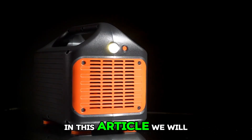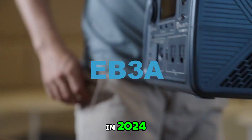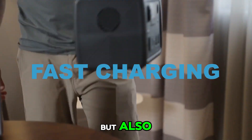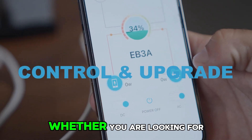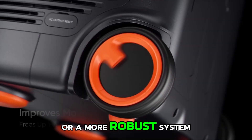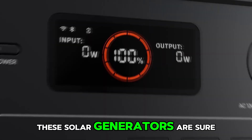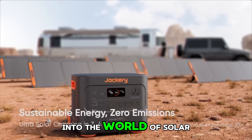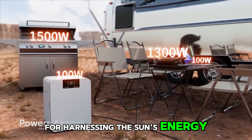In this article, we will explore the top five solar generators that are leading the pack in 2024. These generators not only offer impressive power output and durability, but also incorporate innovative features that make them stand out from the crowd. Whether you are looking for a portable solution for camping and outdoor activities, or a more robust system to power your home during outages, these solar generators are sure to meet your needs. Join us as we delve into the world of solar power and discover the best options available for harnessing the sun's energy in 2024.